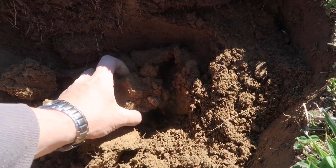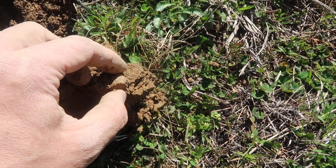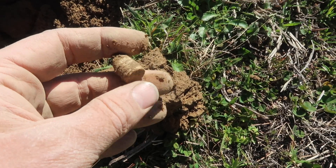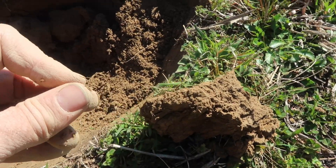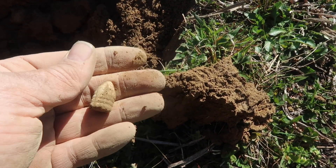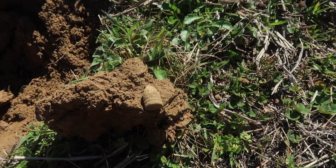Alright, now we've got something going. That is another Merrill Carbine, and that one was pretty deep as well. I'm really excited about that one — it's got a nice shape to it, a little plow-struck but overall not bad.